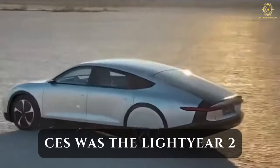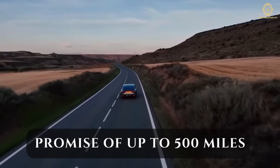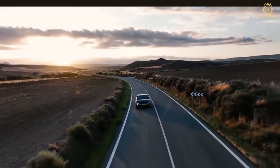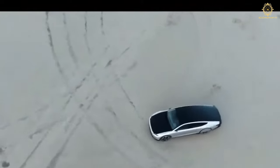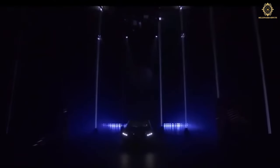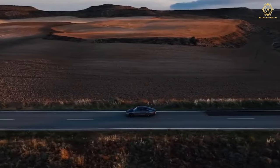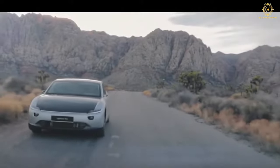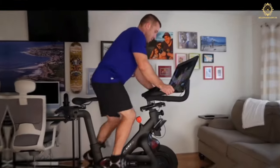Stealing the spotlight at CES was the Lightyear Two — an upgraded version with a staggering promise of up to 500 miles on long journeys and virtually unlimited mileage for daily commutes. The sleek sedan redefines the possibilities of solar-powered vehicles and sets a new standard for electric cars. Priced at $270,000, the Lightyear Two represents a commitment to sustainable luxury, with Lightyear emerging as a beacon of revolution in automotive innovation.